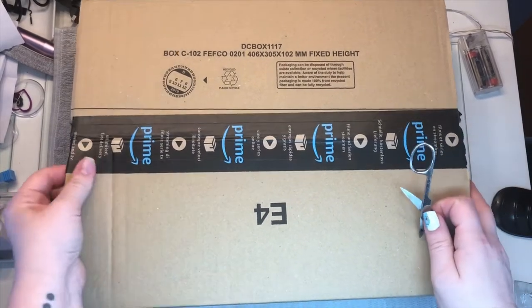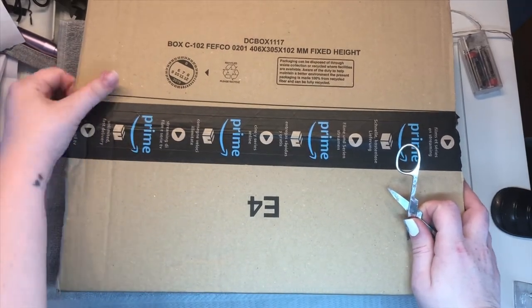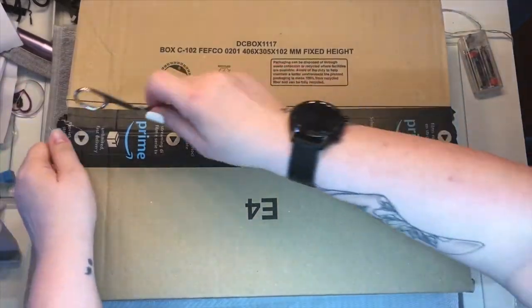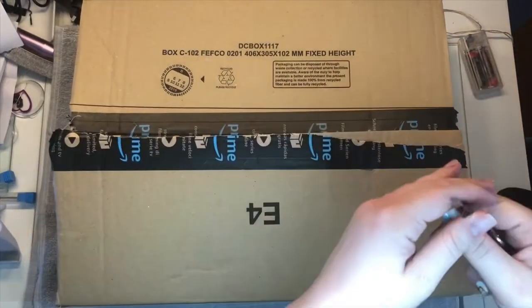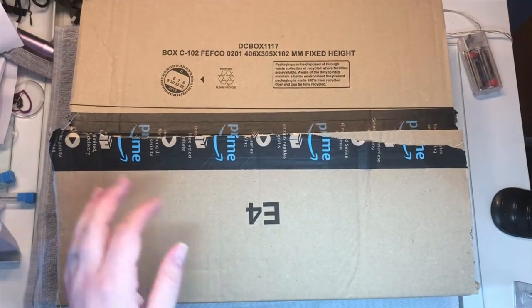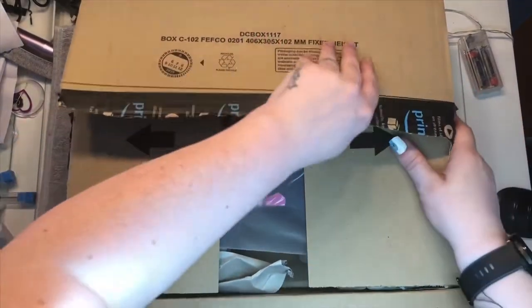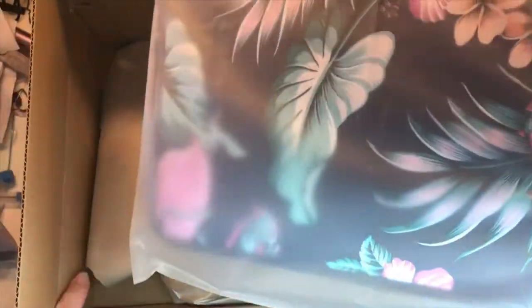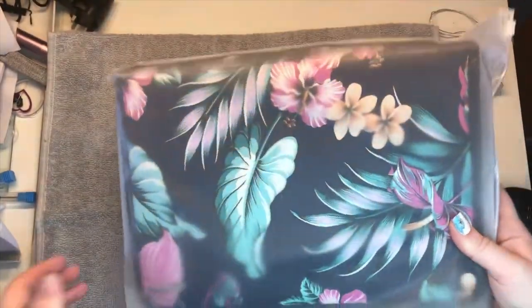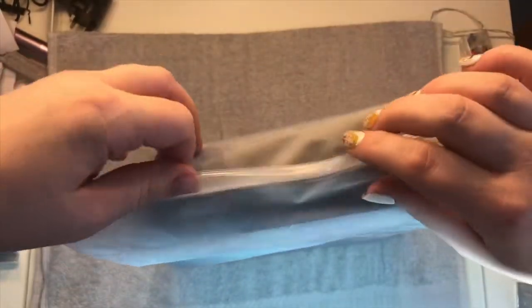So usually I buy a pack of brushes or something just to go in and start off nice and fresh. Everybody knows what I'm like — my brushes are my babies, I have so many brushes. So I decided not to bother with the brushes this time and go for this instead. I'll just get rid of this box.